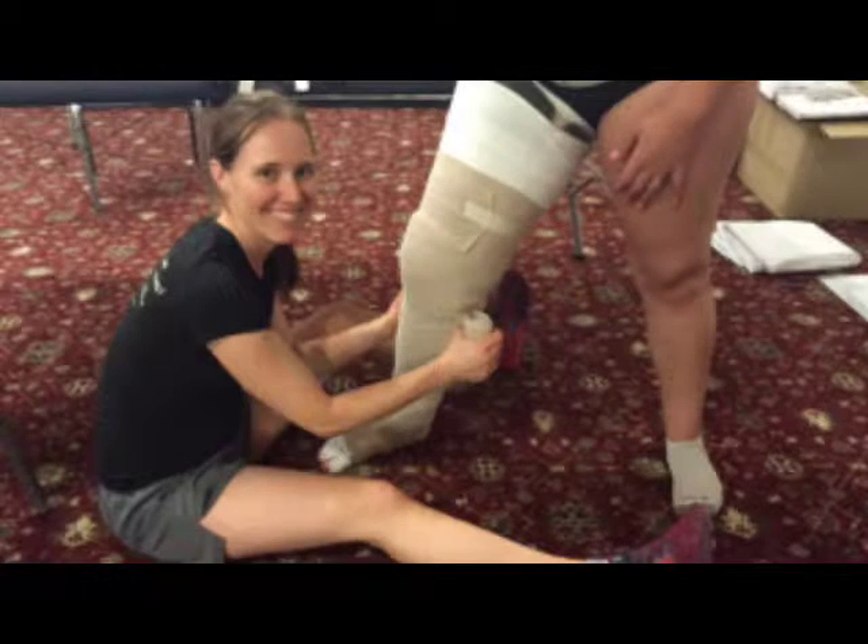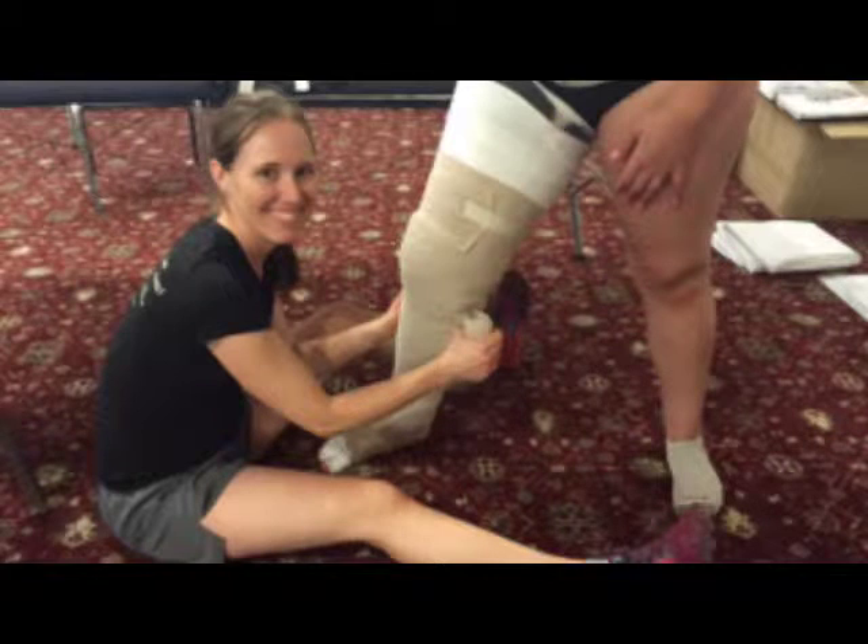What I do is called complete decongestive therapy. There are three components to it. The first component is a very specific technique: manual lymph drainage. It's very light pressure and very specific directionality of movement. The second component is compression. Depending on the level of edema or swelling that needs to be removed, I follow that with compression — anything from a garment, like a sleeve on the arm, to help keep the fluid out once we've removed it with the manual drainage techniques, to wrapping.